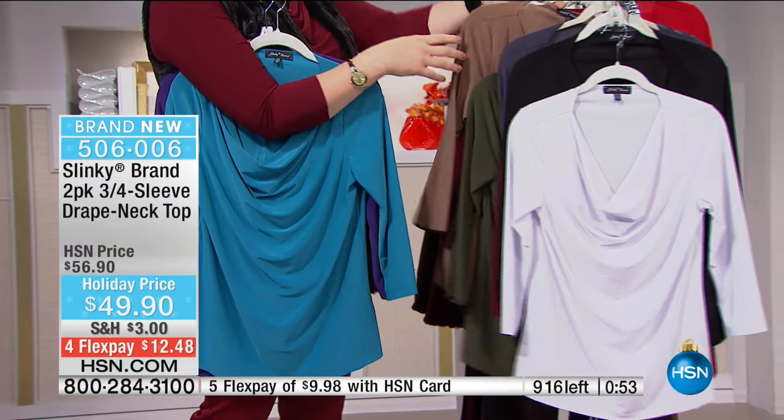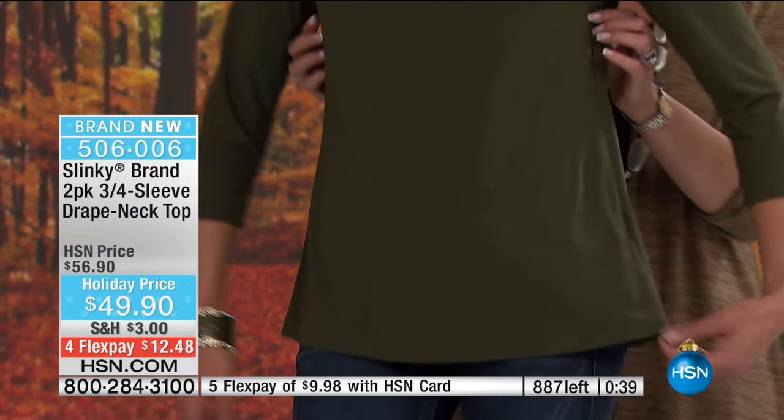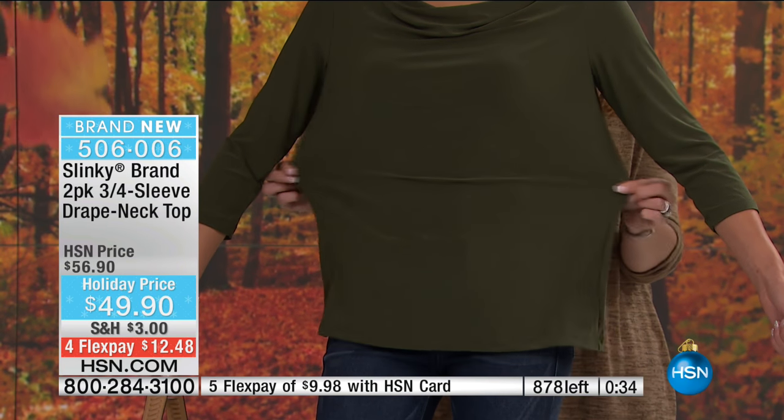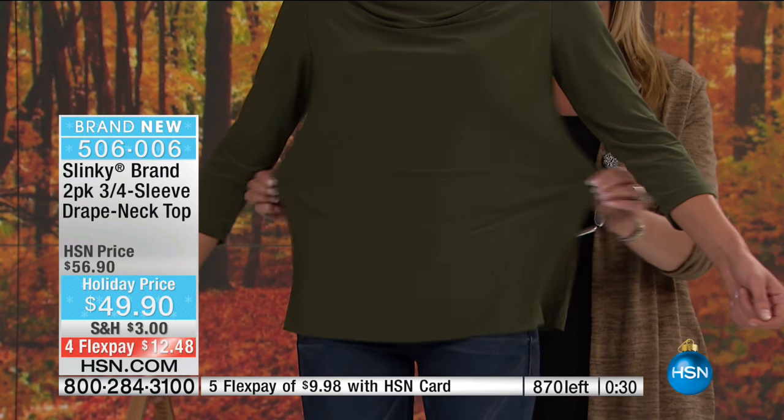Let's go over to Jackie - she's going to walk you through some of the styles and looks, because that's the beauty of Slinky - it all works together. And if you're new to the Slinky brand, these tops are for real women with real curves. I want you to see on Mel - lots of room in the bust area, in the waist area, but look how it glides to her curves. It's giving her shape.